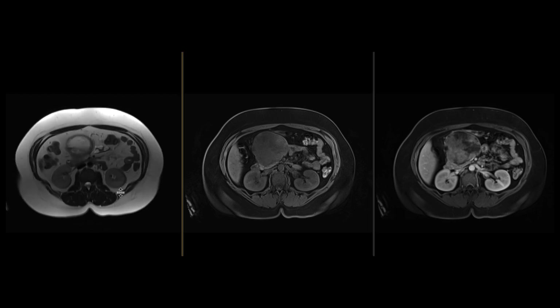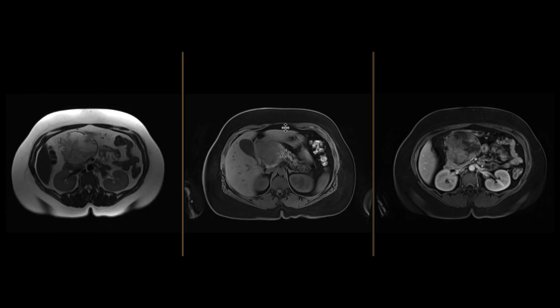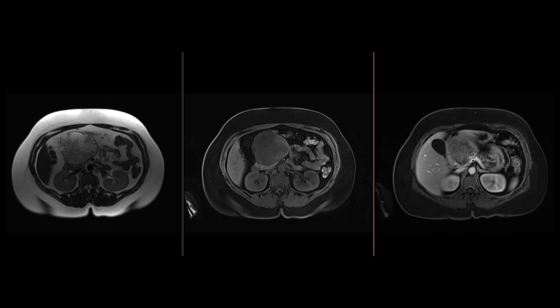SPEN tumors have both cystic and solid components, and classically they have hemorrhage on the pre-contrast T1 images. This one didn't happen to show any hemorrhage, but that's another possibility when you see a well-circumscribed mass with cystic and solid components in young patients, young females in particular. This one ended up being resected and turned out to be a SPEN tumor at the head of the pancreas.